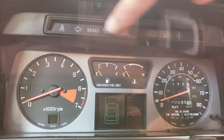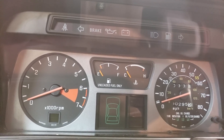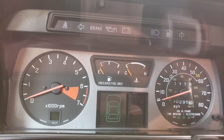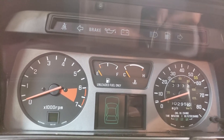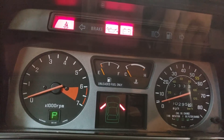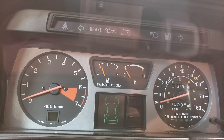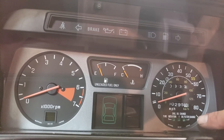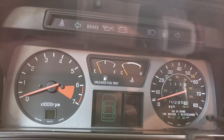A couple more things about the gauges — of course you've got all your idiot lights across here. You can see the low fuel light, turn signals, brake, oil, battery, seat belts. Also when I turned the key with the doors open, it shows a picture of the top of the car with the doors open. Haven't seen that in a while.